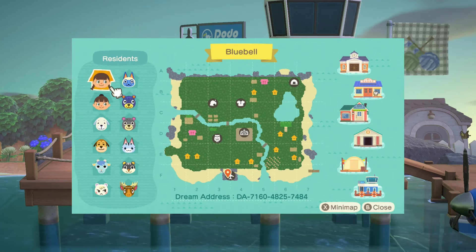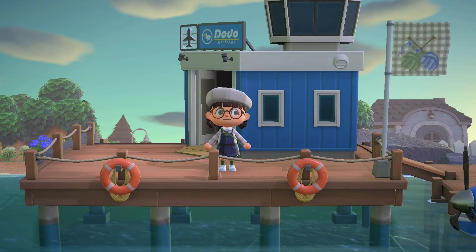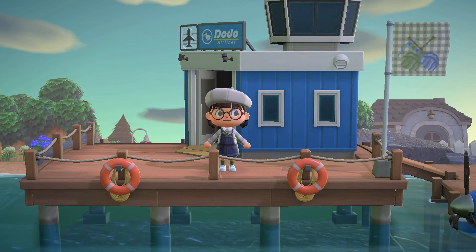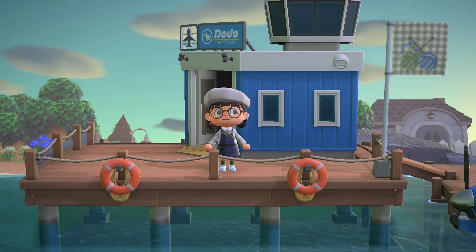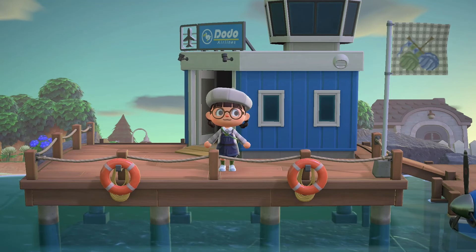We are going to be touring the island of Bluebell. The dream address is down below if you want to follow along or check it out after the video. This island is such a vibe, bestie. So grab yourself a tea, a coffee, grab a snack, light a candle, light your incense, plug in your Himalayan salt lamp and let's get into it.